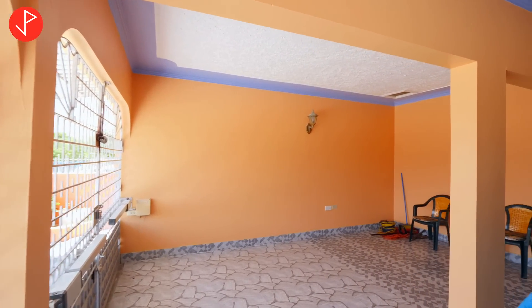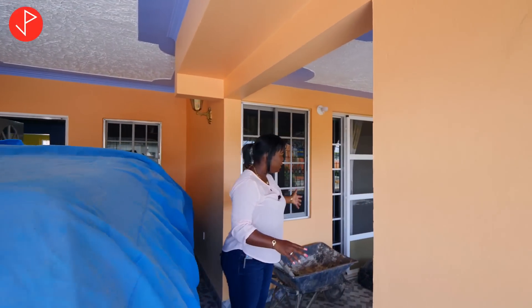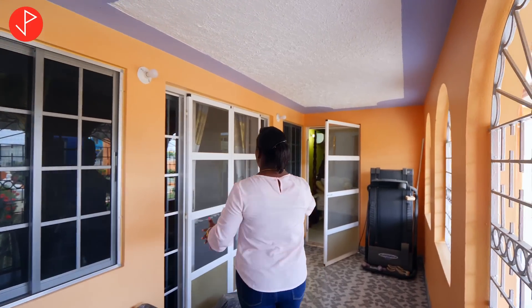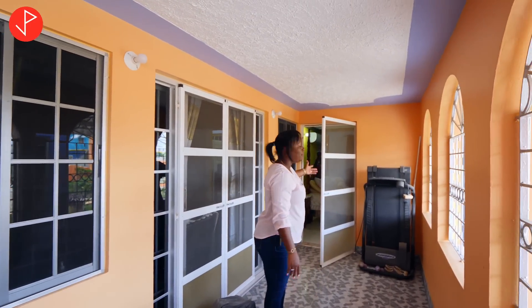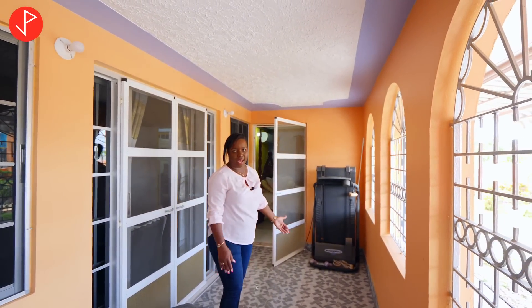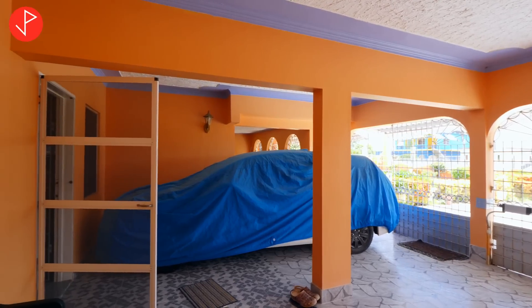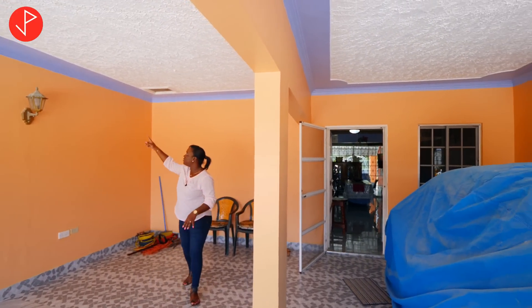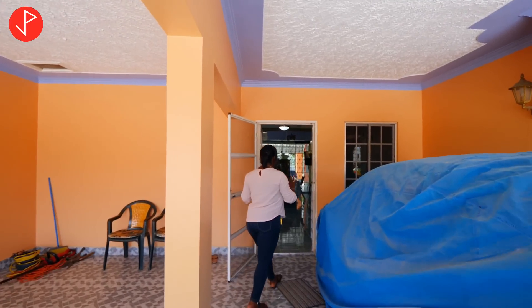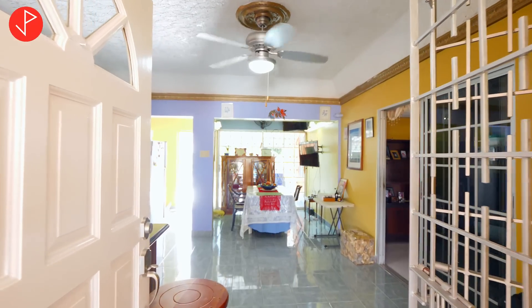Upon entering, you'll realize we have a two-car parking garage. Here is the main entry — the veranda — and we have windows and sliding doors that give you access to the living area. You can also access the primary bedroom from this area. We're going to enter the home from the kitchen. Back in the garage, take a look at the details: high ceilings, grit floor tiles throughout, and beautifully done crown moldings above us. Upon entering the kitchen, we have a screen door here.